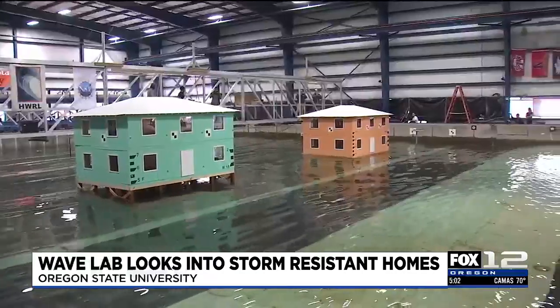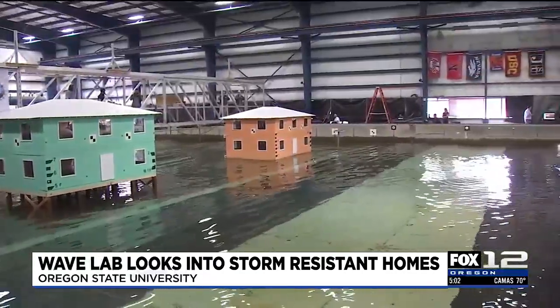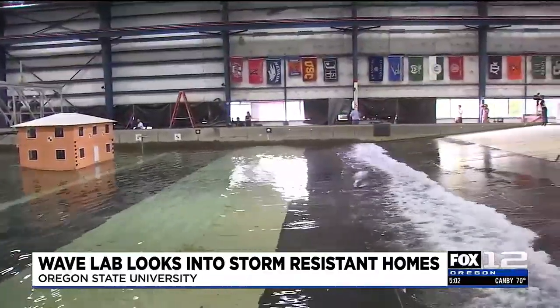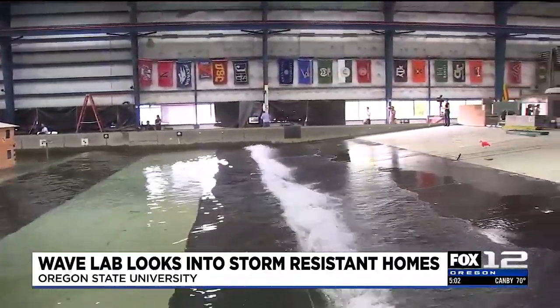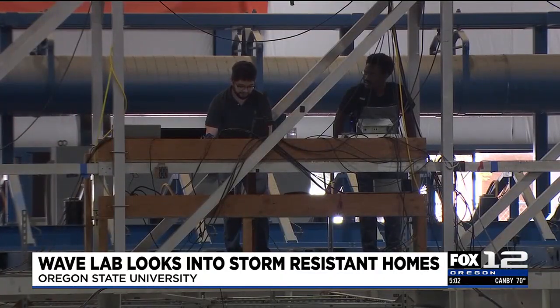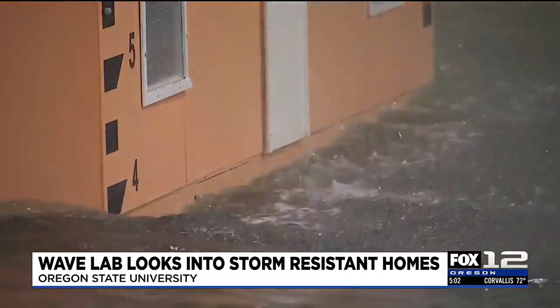Pedro Lomonaco is the director of the O.H. Hinsdale Wave Research Laboratory, and he's been leading the charge on this experiment for months. As the waves start to build up strength and size, he wants to see if they can recreate the damage of Hurricane Ian and possibly prevent it. In the future, you could change how we build the houses, how we mitigate those effects, what is going to be damaged first, and how the house is going to be destroyed if that happens.